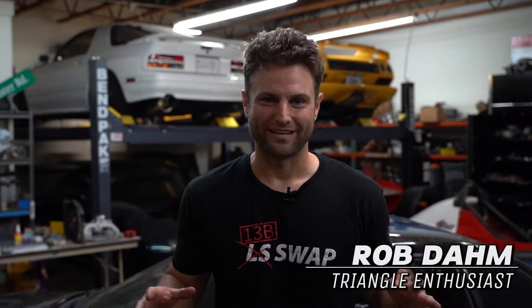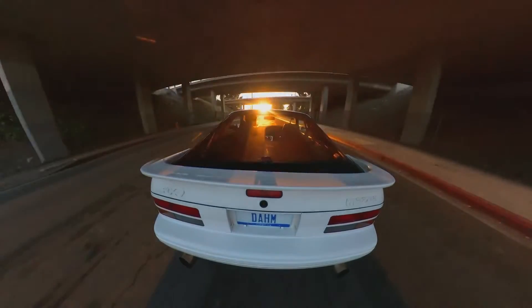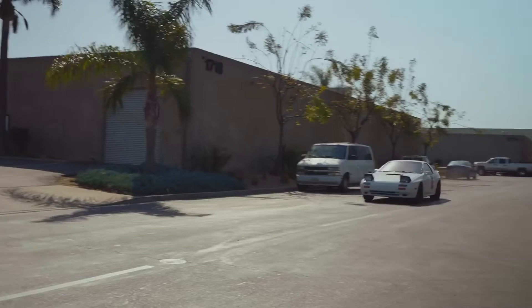Hi, I'm Rob Dahm, and I love building rotary engine vehicles. I am fortunate enough to work with TurboSmart and the entire team, and they have done some amazing things at helping me level up what I'm capable of extracting out of these engines.